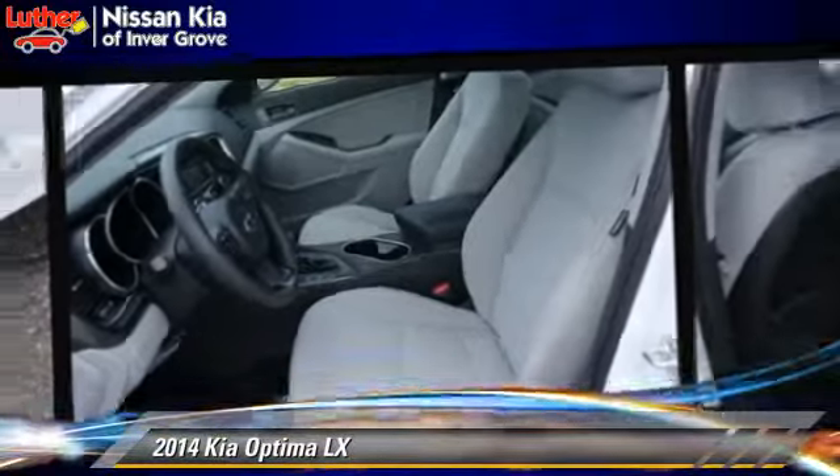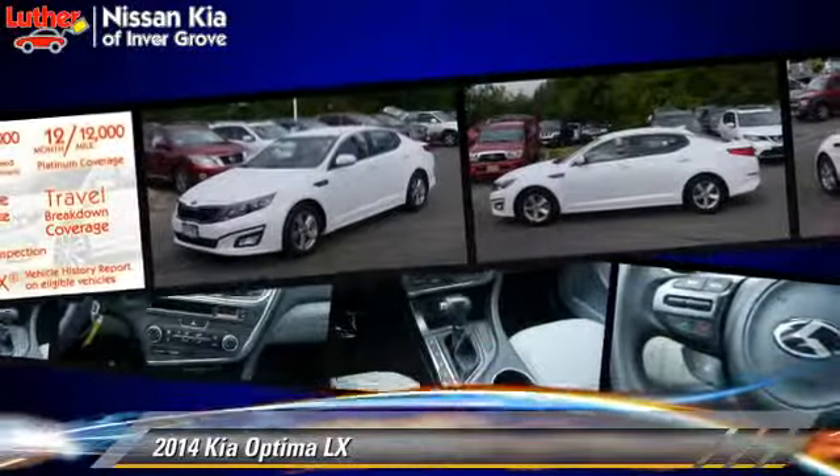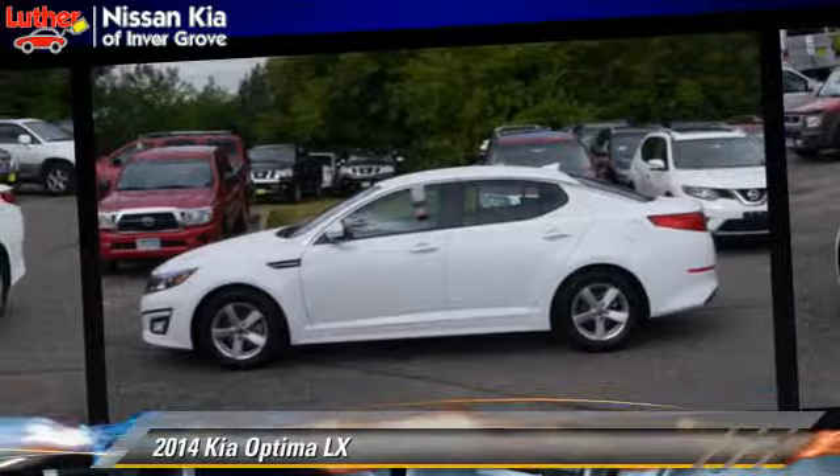This Kia features dual power seats, powered door locks, and tilt wheel. Safety features include fog lights, traction control, and ABS.